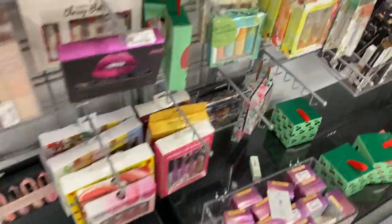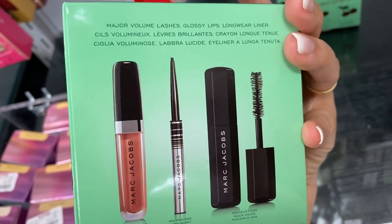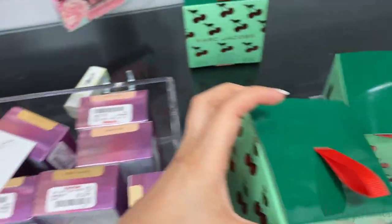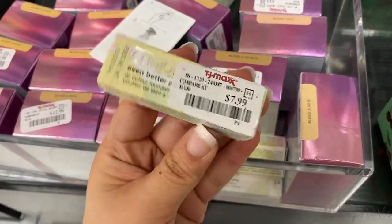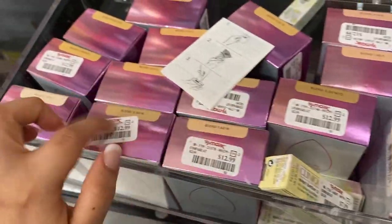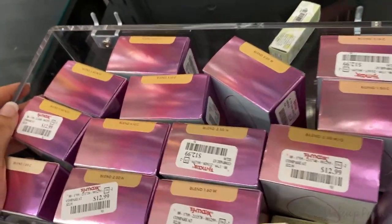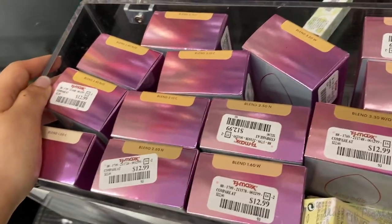I spotted more Marc Jacobs kits down here. I found these at a different TJ Maxx previously — four there and three here. From Clinique going for $7.99, this is the Even Better Pop Foundation number 17 in Wumi. They also have these going for $12.99, but I've seen them on clearance for $7-$10 depending on the area.